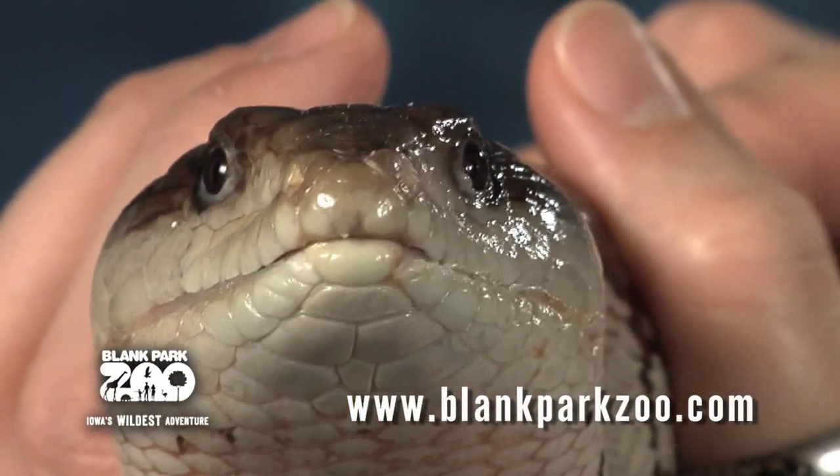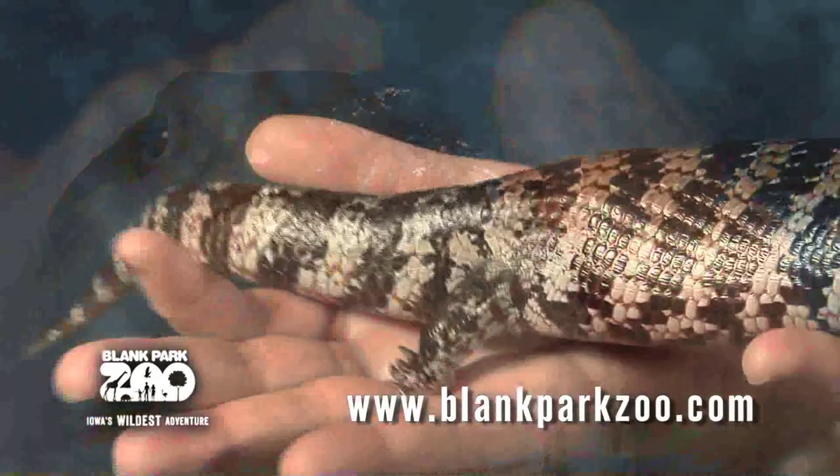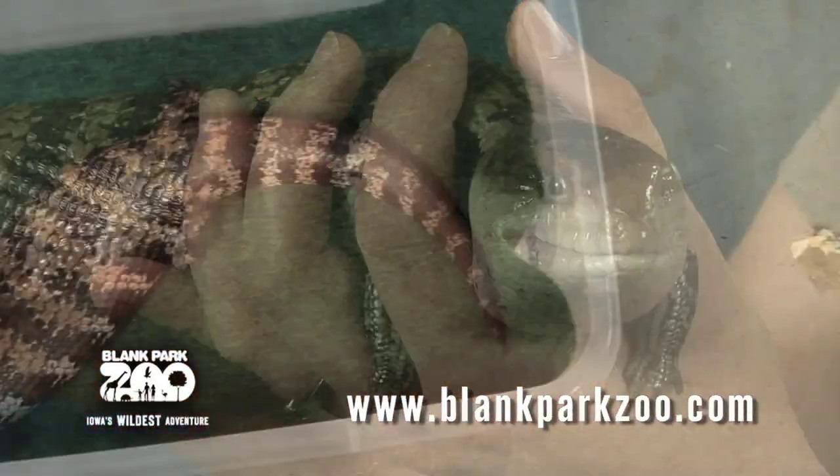This skink obviously got its name because of its blue tongue, as you can see here. They are from semi-desert, mixed woodlands, and scrubland habitats in Australia, New Guinea, and Tasmania.